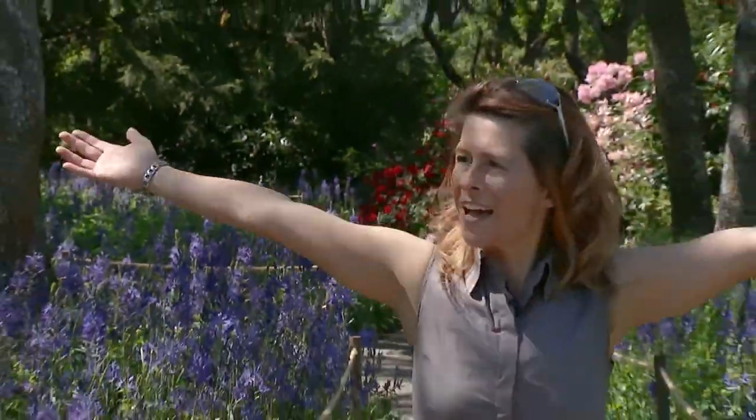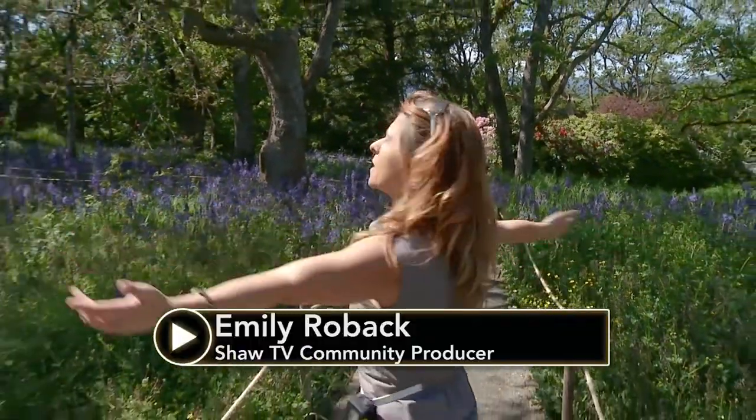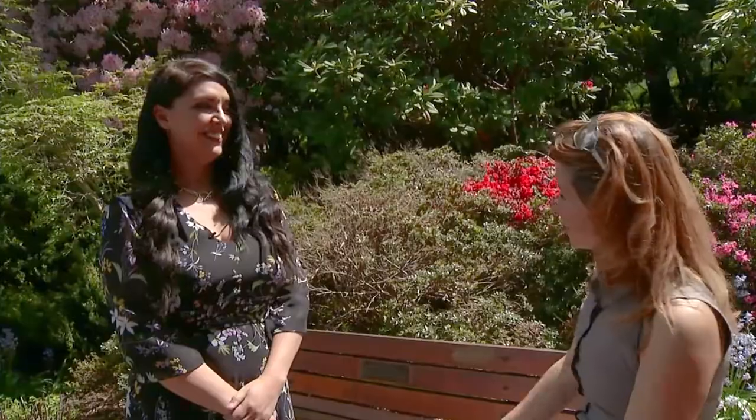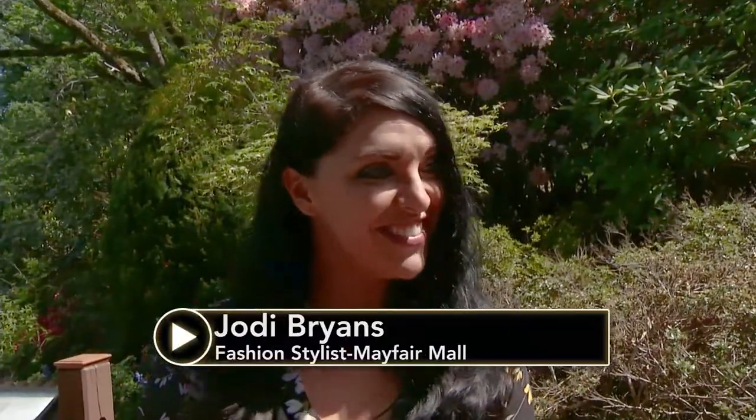Oh look at that — the sun is out, blue sky, beautiful day for spring fashion! Hi Jody, so you have four fabulous trends — would you mind sharing? Yeah, we are showing four trends today.